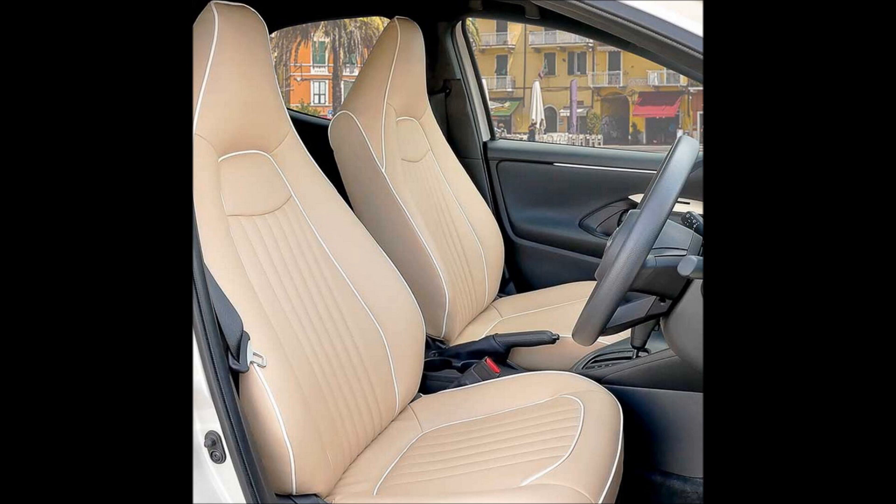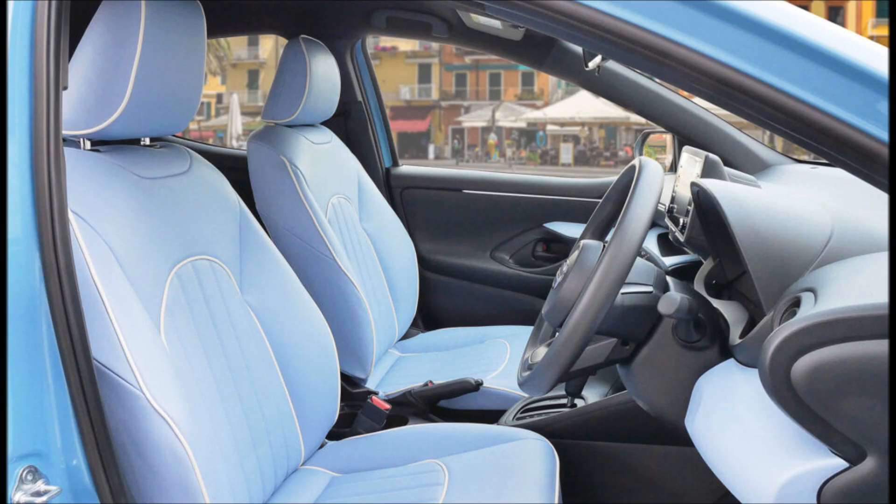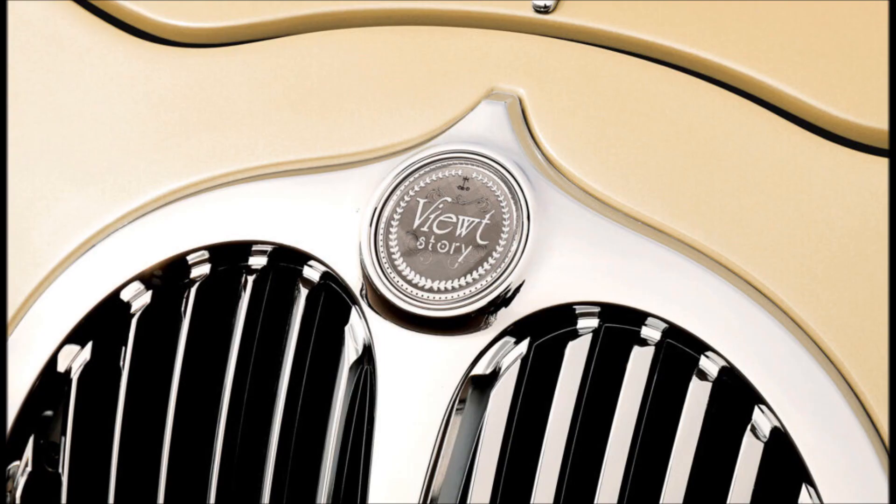The Mitsuoka Viewed Story measures 4090 millimeters (161 inches) long, 1695 millimeters (66.7 inches) wide, and between 1500 to 1515 millimeters (59 to 59.6 inches) tall depending on the variant. This makes it 70 millimeters (2.8 inches) longer than the 4th gen Toyota Yaris, with identical width and height.